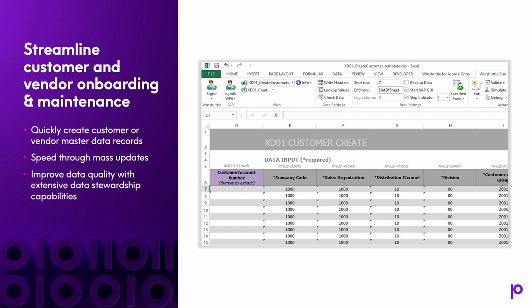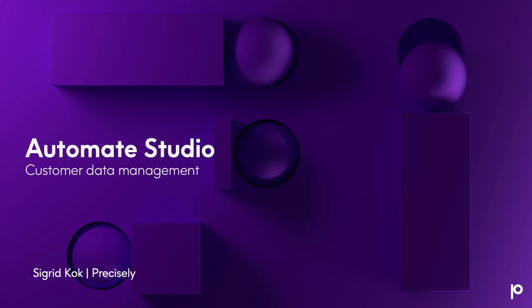One key area we see with our customers is streamlining customer and vendor onboarding and maintenance — which is what Sigrid will show you in her demonstration. You can quickly create customer or vendor master records, speed through mass updates, and improve overall data quality. For example, a large global oil and gas company cut customer creation time from 144 hours to six hours using the Automate platform. I'll now turn it over to Sigrid.